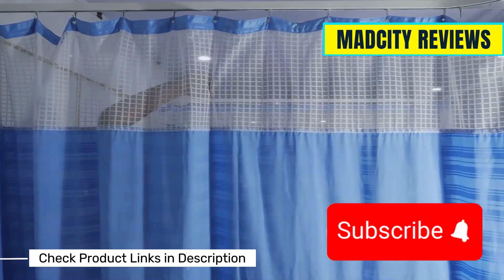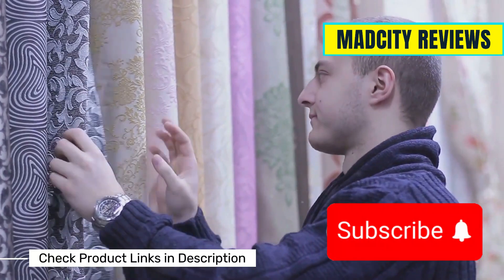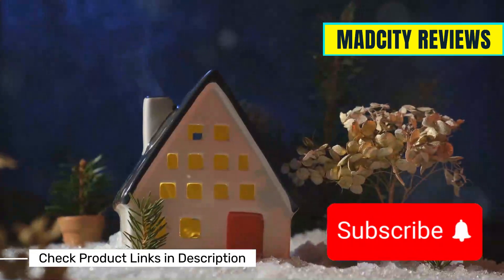So there you have it, the top five best winter curtains for insulation. Whether you're looking to block drafts, save energy, or just add a stylish touch to your home, there's something here for everyone. Stay warm and see you next time.